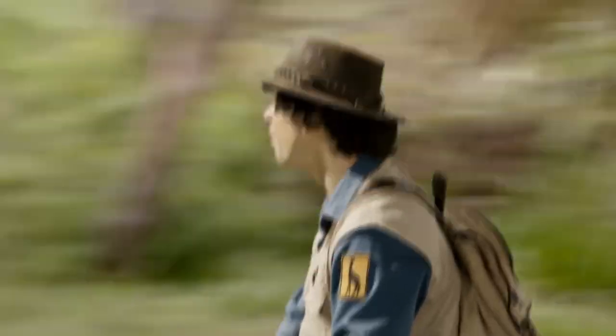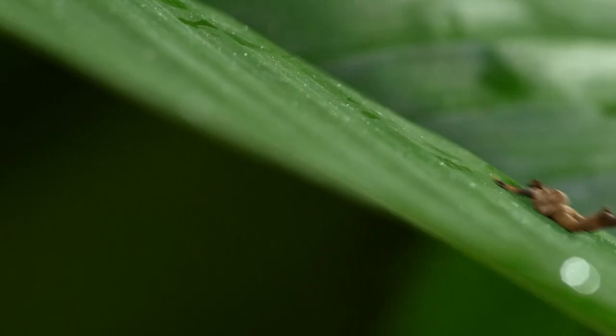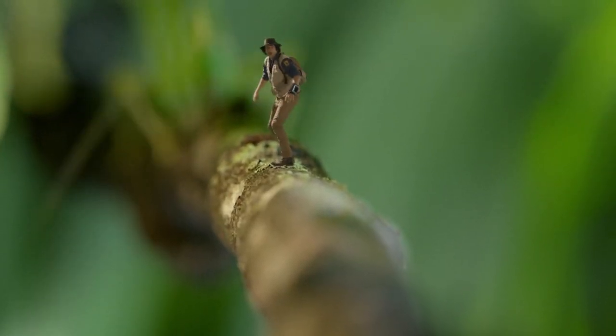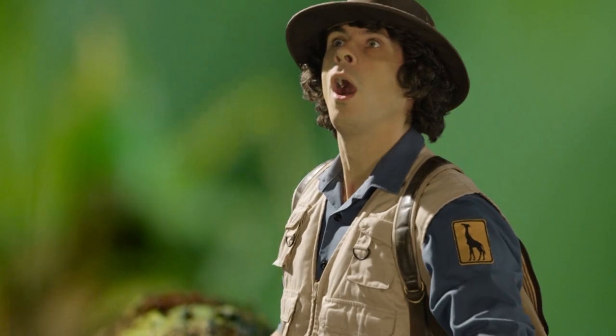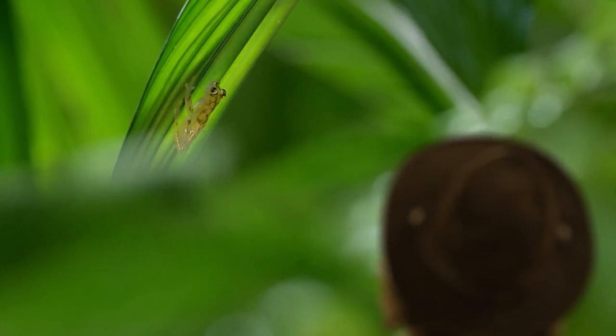Stop! Stop! Thanks, my lizard friend. Look who it is! Oh yes! It's the glass frog.